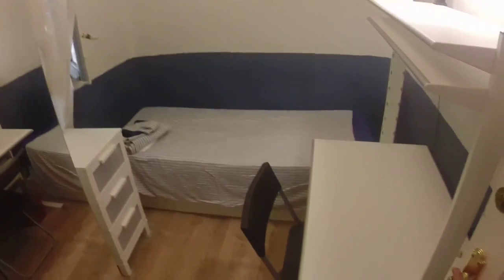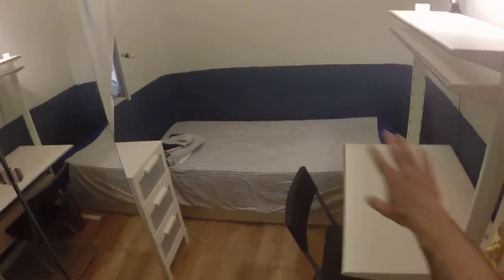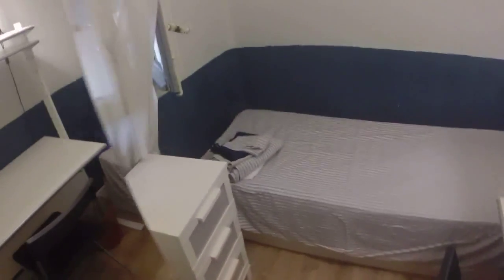This is bedroom number one. This is a single room — we can see we have a single bed. On this side we can see we have a desk and a bookcase. We have to say that the house has heating, and next to the bed we have this small chest of drawers.